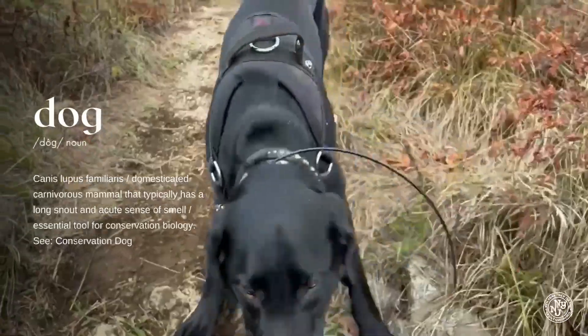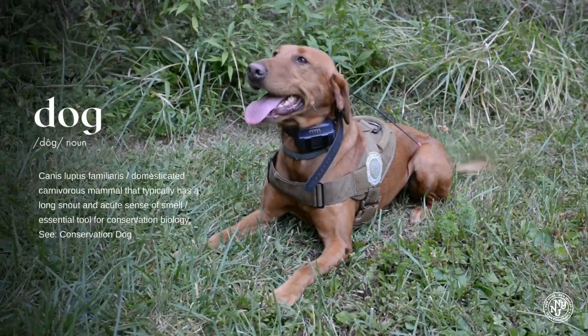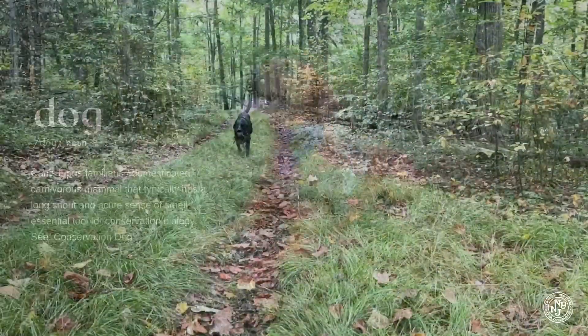Dog. Canis lupus familiaris. A domesticated carnivorous mammal that typically has a long snout and acute sense of smell. An essential tool for conservation biology. See: Conservation Dog.